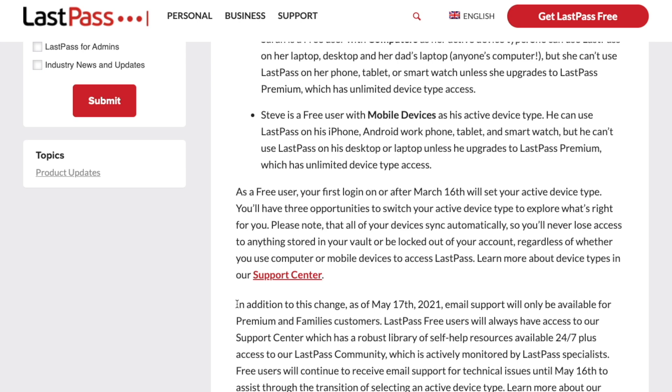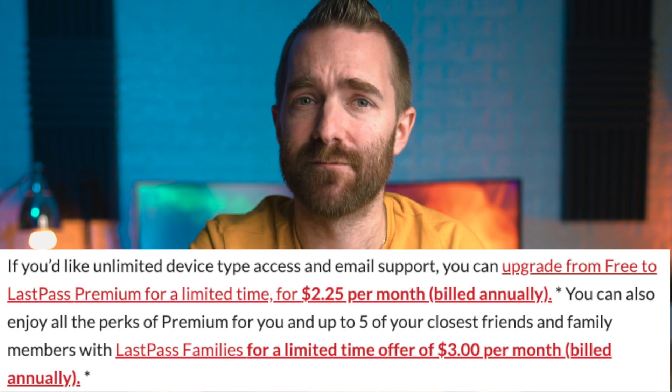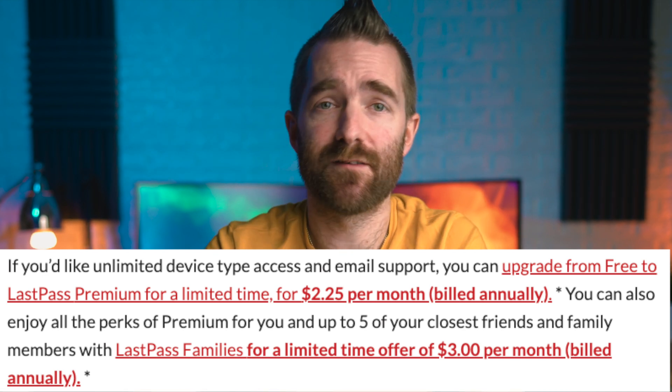Furthermore, on May the 17th, 2021, free users will no longer be able to get support via email, limiting them to the knowledge base and community forum. In the meantime, they've discounted LastPass Premium to just $2.25 per month billed annually, or $3 per month for LastPass Families, valid for the first year before upgrading to normal pricing.